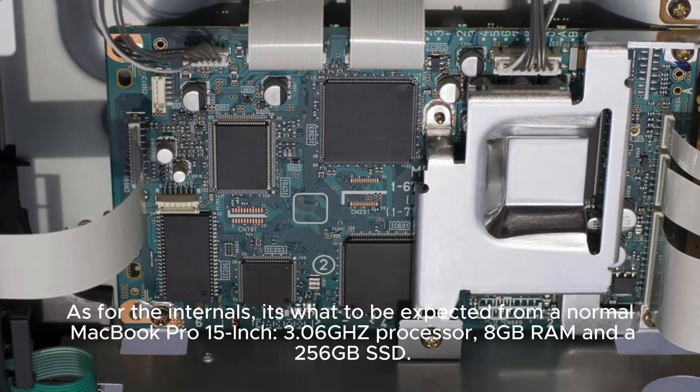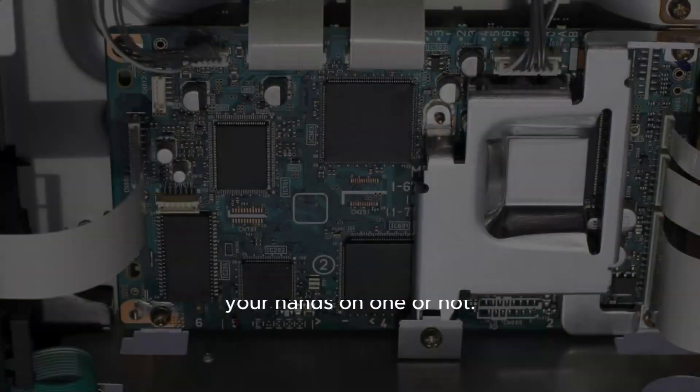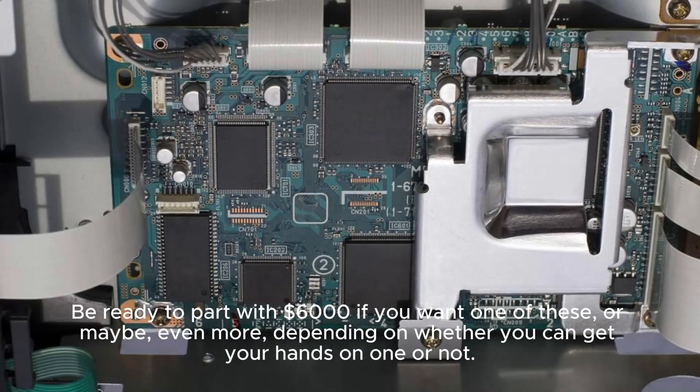As for the internals, it's what you'd expect from a normal MacBook Pro 15-inch: a 3.06GHz processor, 8GB RAM, and a 256GB SSD. Be ready to part with $6,000 if you want one of these — or maybe even more, depending on whether you can get your hands on one.